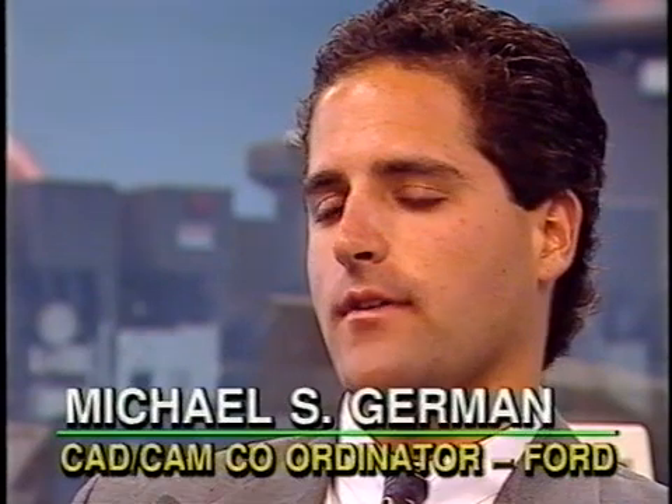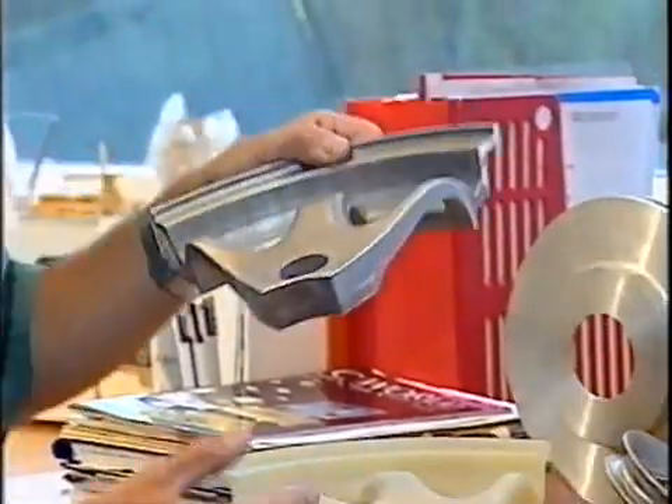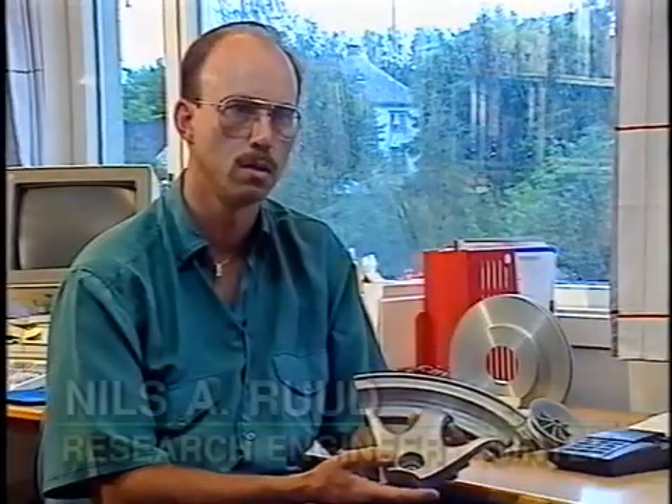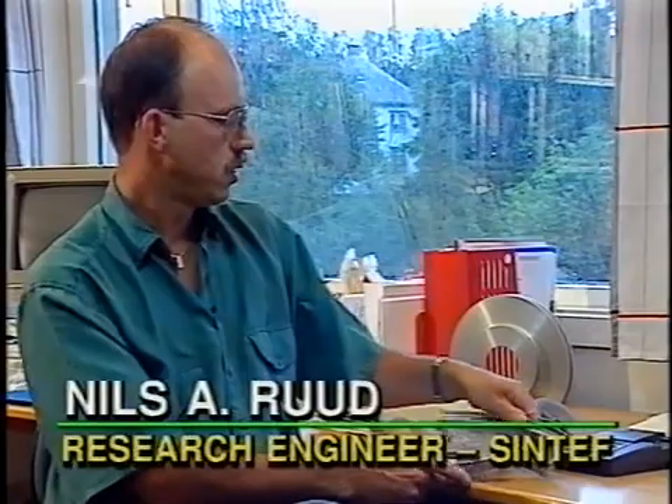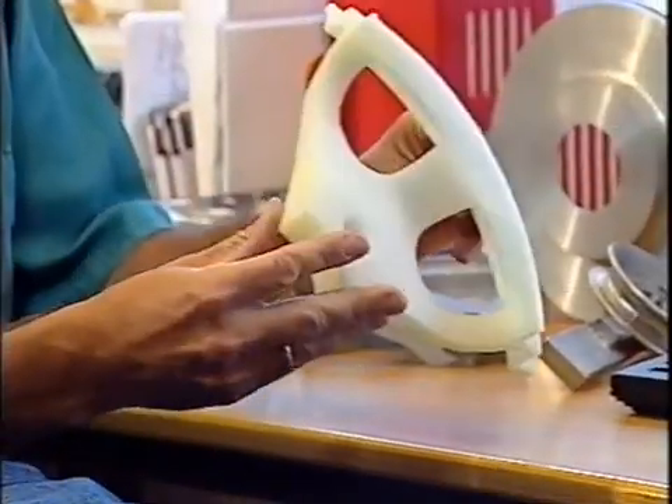We built the crankshaft on the Solider 5600 system at a service bureau and used it as a pattern for sand casting. This is actually a sand-casted part, and this is the pattern for it. We sent that pattern to a casting company, and they made approximately 100 castings off that plastic pattern. We could save half the time compared with normal machining.